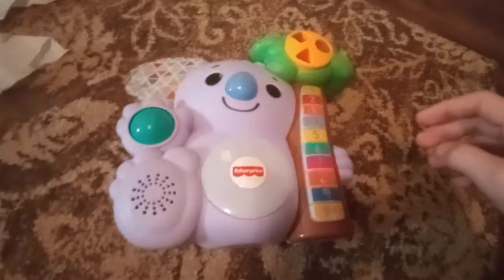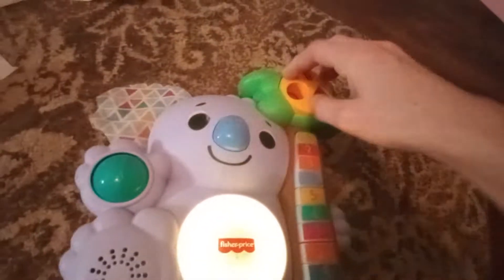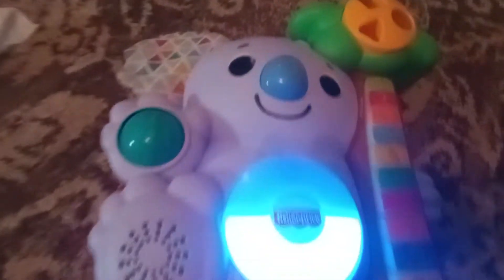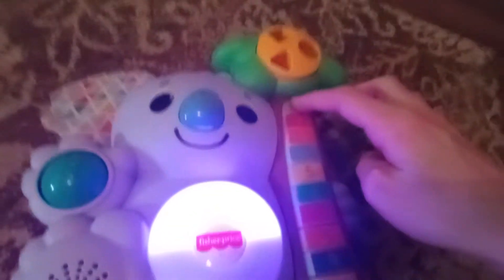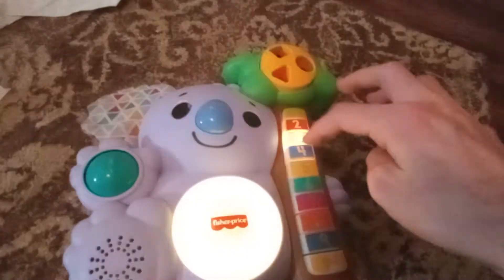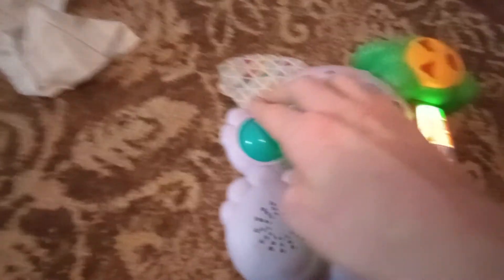Hey guys, I'm going to do a review on the Talking Koala. So here's the spinner that makes music. There's three buttons. It goes all the way to ten. And there's a spinning rollerball.